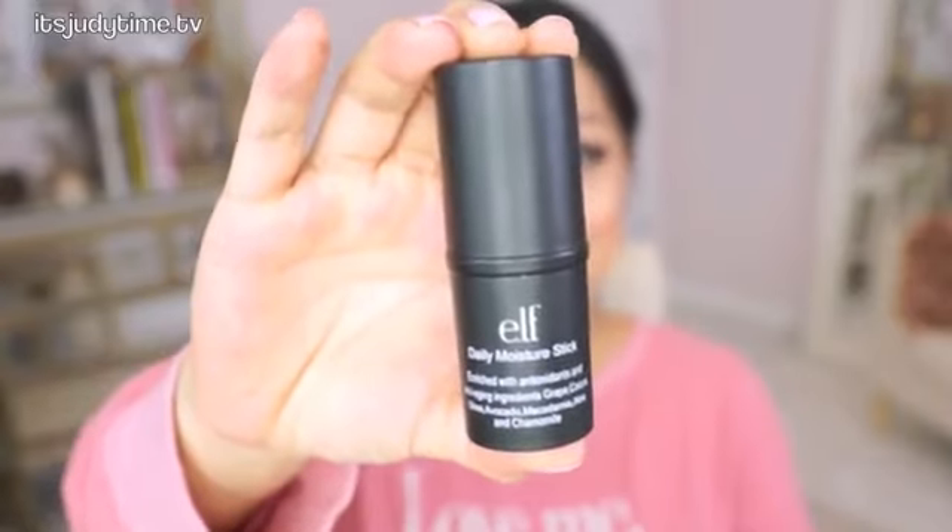Next is a product that if you watch my vlogs, I've complained about it before. It's the Elf Daily Moisture Stick. I know other people on YouTube do like this product, especially Emily Noel — she's raved about this. But for me, it just didn't work.